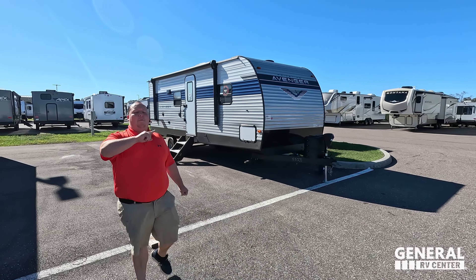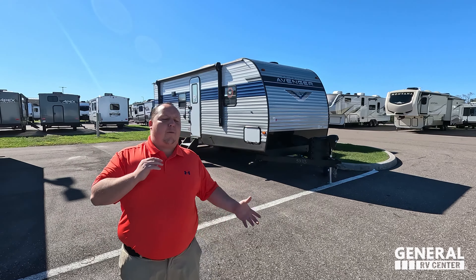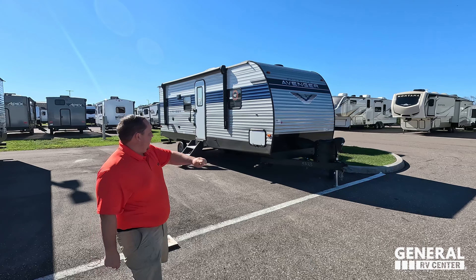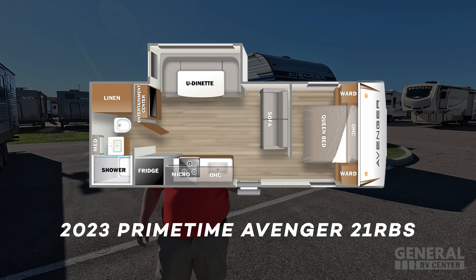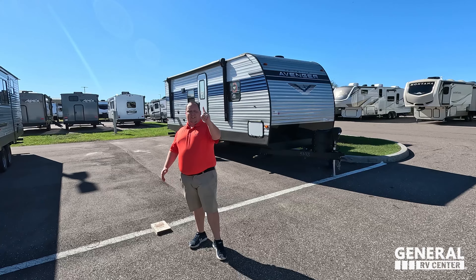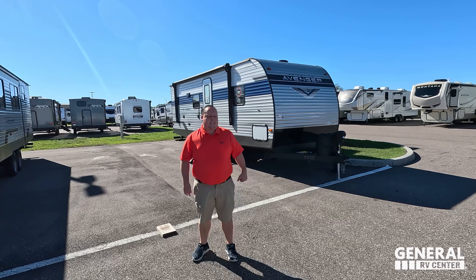Hey everyone, I'm Matt, welcome back to another video. Today I am super excited — we are taking a look at one of the best price couples travel trailers in the entire RV industry. This is the 2023 Prime Time Avenger model 21RBS. We are going to be taking a look at the outside features first, then the inside features, then we're going to give you three things we love about the Avenger and three things we dislike about it.